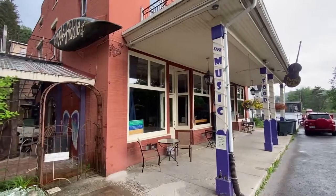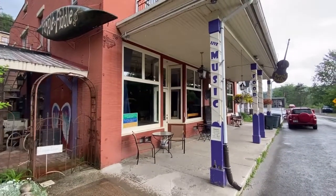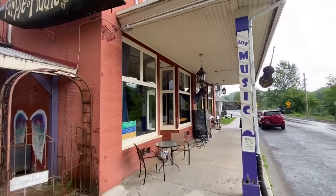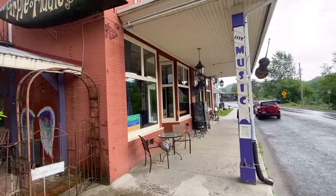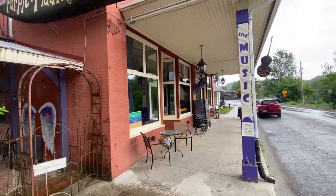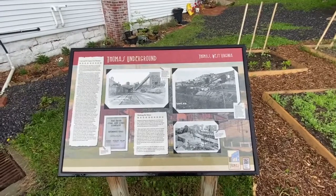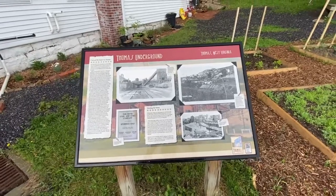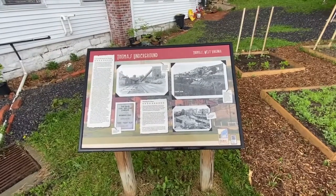We're at the Purple Fiddle — this is one of the places people think of when they think of Thomas. Live music and a little bit of everything. I know a few bluegrass bands that have played here — the Davidson Brothers and some other groups. You can stay here too, and they had good food — that's a plus. It's been here forever it seems. They're also doing some signs around town telling you the history of the town, which is pretty cool.